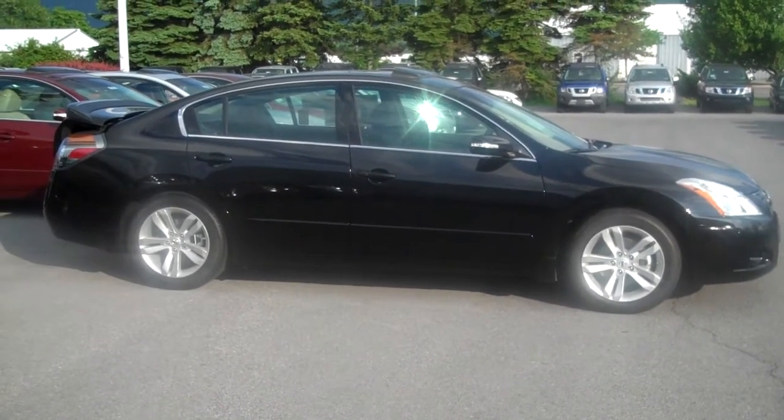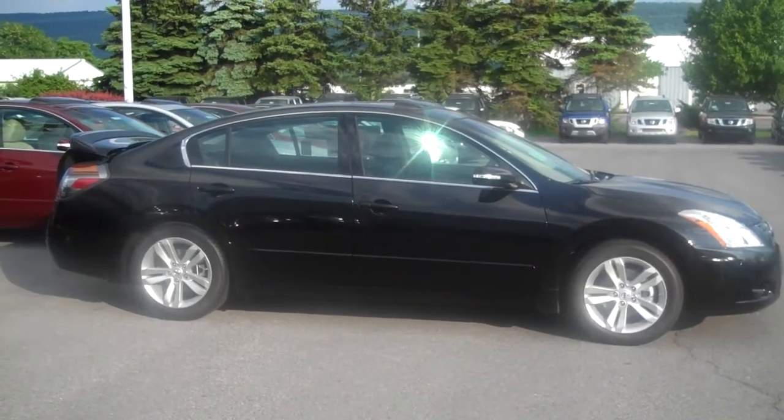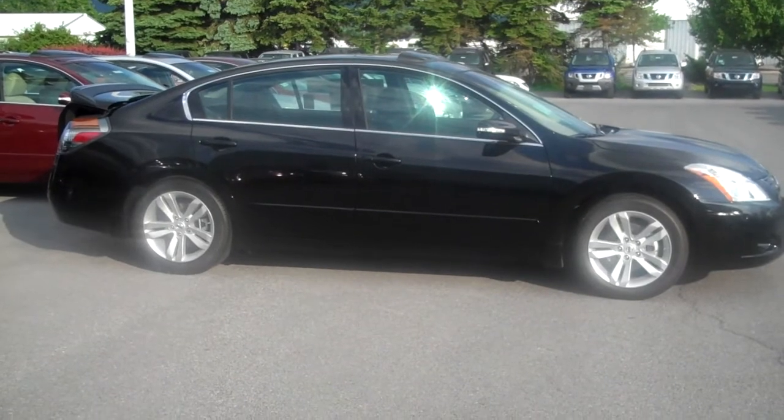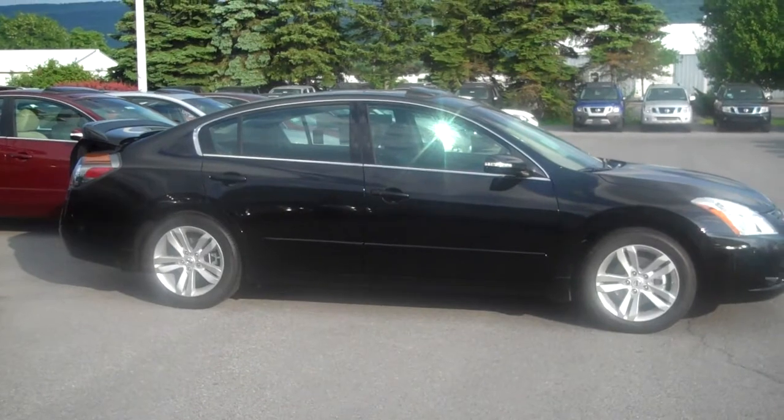Hi Herb, this is Dani here with Nissan Estate College. I just wanted to give you a personal tour of the 2012 Nissan Altima. This one is in super black and it comes fully loaded with both the sports package and the anniversary package.